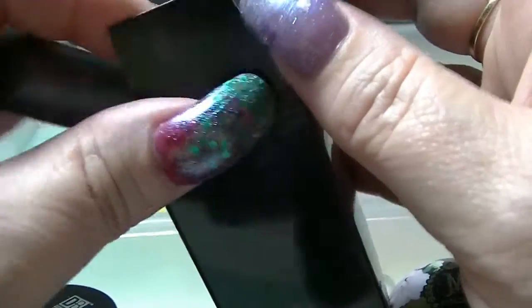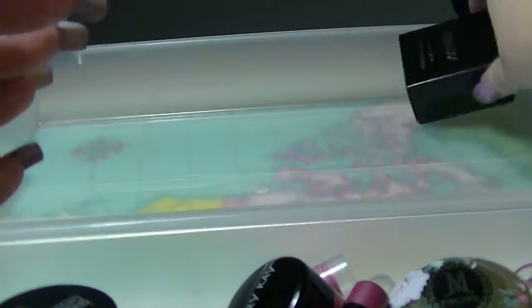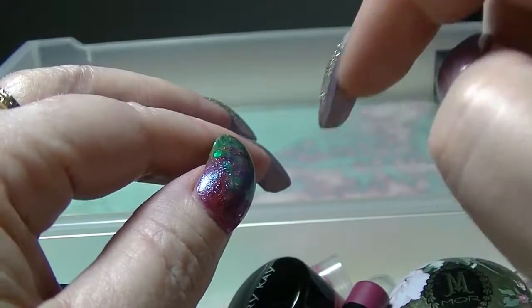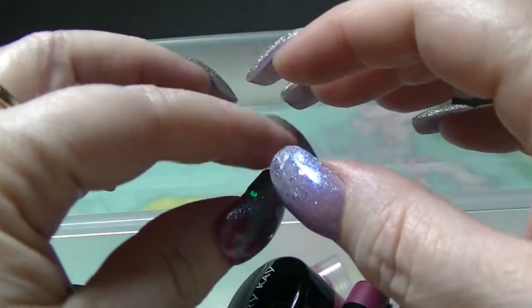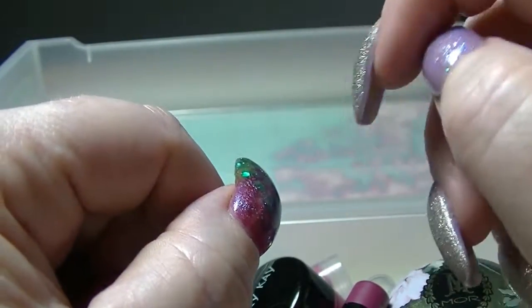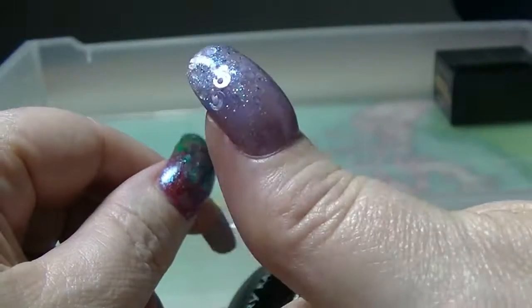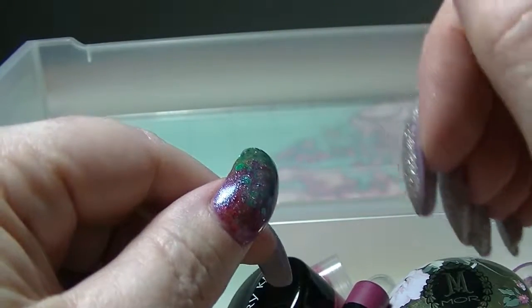So that is everything that is in that particular drawer. I will again be linking the rest of the playlist down below for all of the other parts of this collection. If you want to subscribe, press the little button down below. Don't forget to press the bell so that you get notifications when I upload. Leave me a thumbs up if you like makeup collection type videos, and leave me a comment down below — I try to respond to all comments. And I'll see you in my next video!